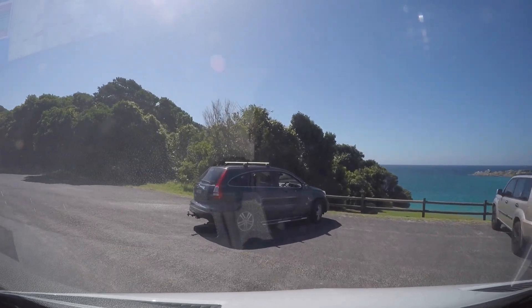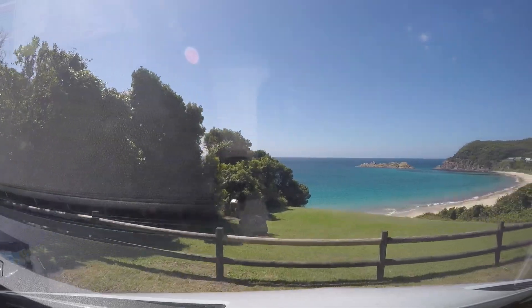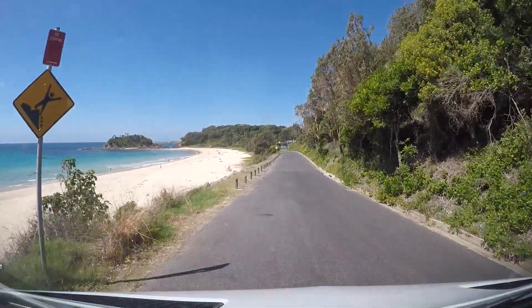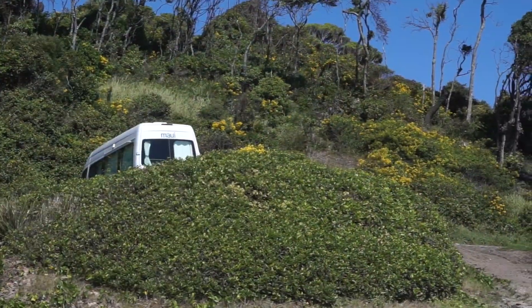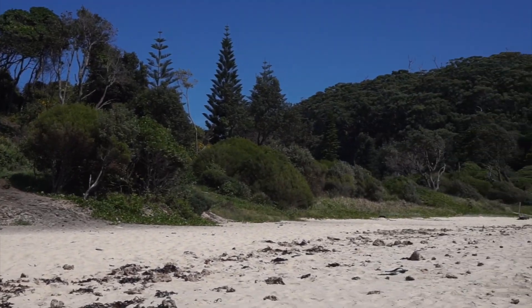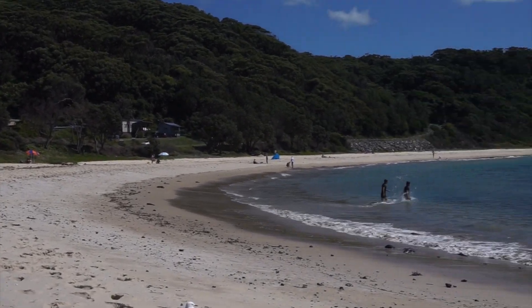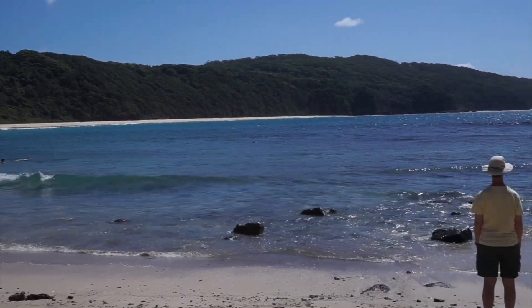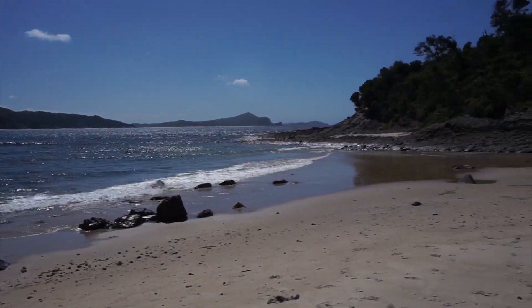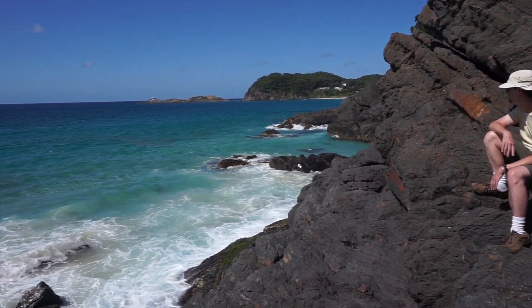As we travel through New South Wales along Australia's legendary Pacific coast, we continue to see spectacular beaches — one strip of beautiful white sand and turquoise water after another. We're in cooler weather now, so we've been free camping whenever we can. The sandy swimming and surfing beaches alternate with rugged, scenic coastline.